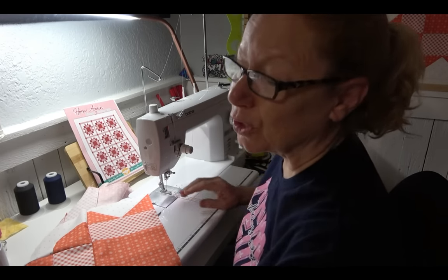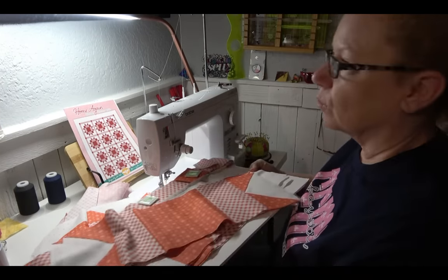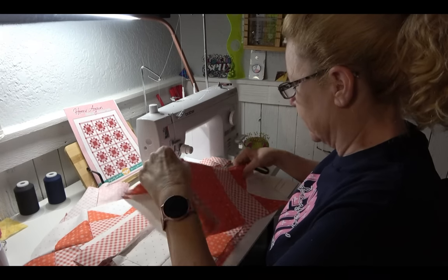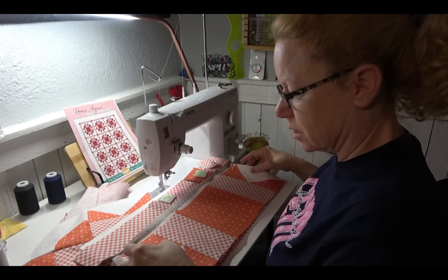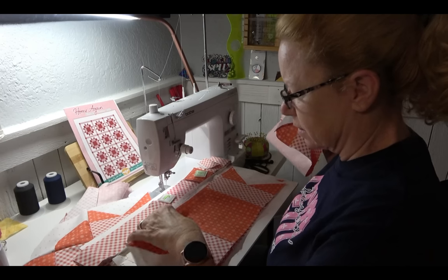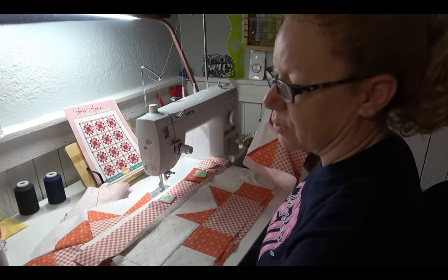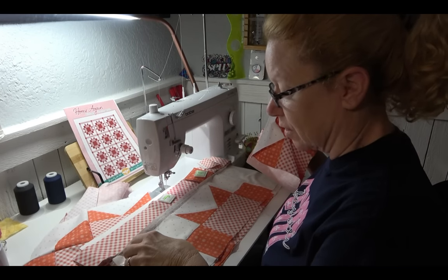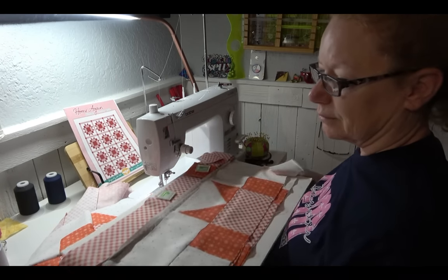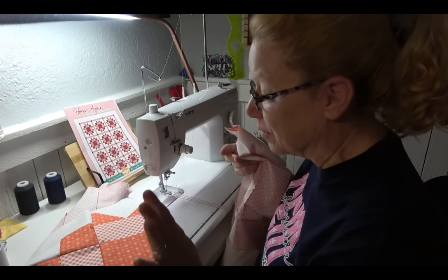Our new dog is doing so good. We've had her for just over three weeks. We lost Blue on the 22nd of March, and then by Sunday we had this new one — another Australian cattle dog. She's as sweet as she can be. Praise Jesus, we're a week with no accidents in the house, so I think we've got it.